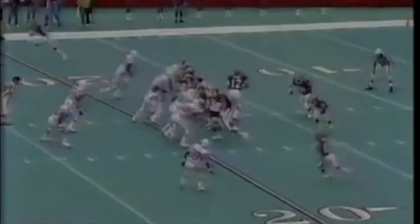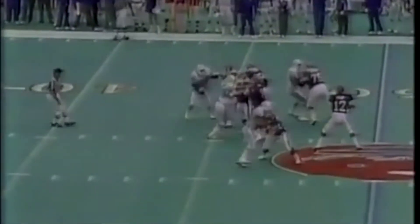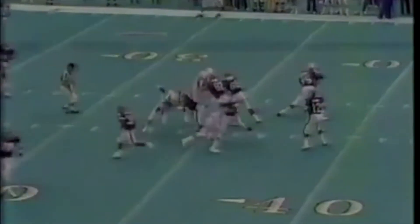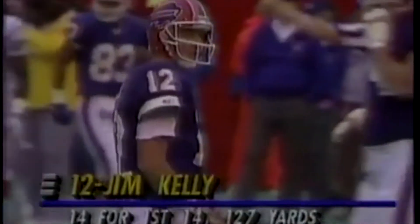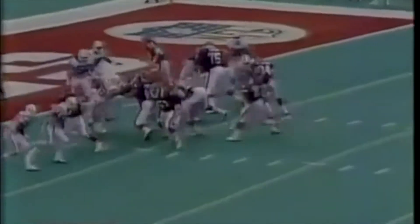Last year Kelly was upset the Bills didn't throw enough. So this year he hits a wide-open Andre Reid. Kelly 10 for his first 10. And Kelly hits James Lofton. Notice how much time Kelly has in the pocket — Kelly again, tons of time, dumps off to Thurman Thomas.